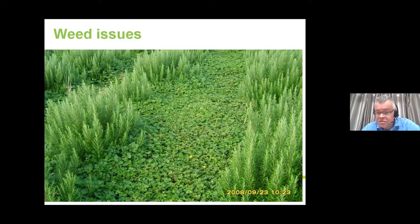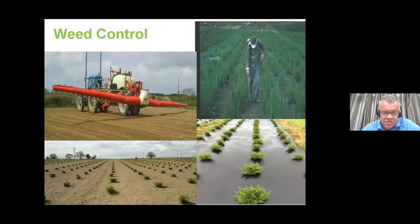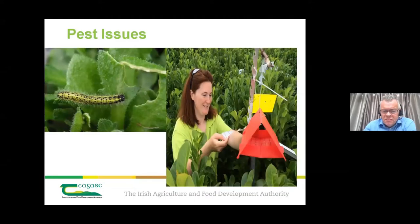Weeds are a big issue and probably the biggest challenge in growing foliage. While there are sophisticated sprayers and tractor-mounted equipment for weed control, a lot of the time it requires spot treatment with a knapsack sprayer. If you're not prepared to do that, foliage growing is probably not for you, as things can get out of control and require targeted intervention.